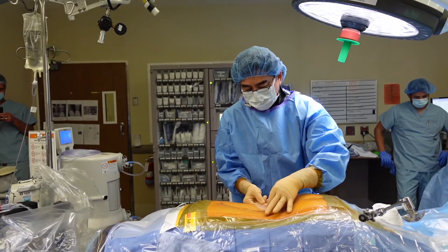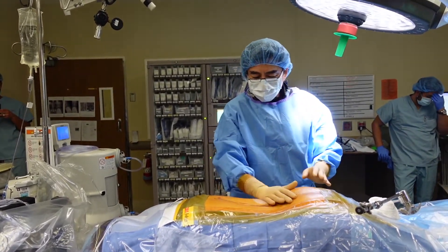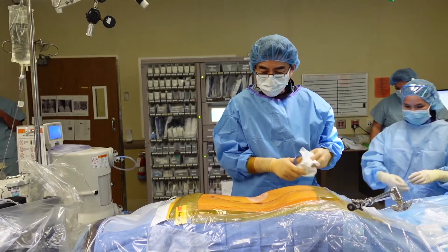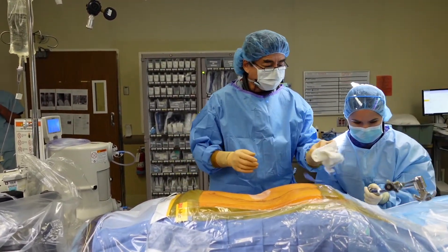I just get such a kick out of being able to put a band-aid on surgery. Who would have guessed you can do spine surgery and put a band-aid from Vons on it? This is the laser endoscopic surgery — my favorite surgery of all time.